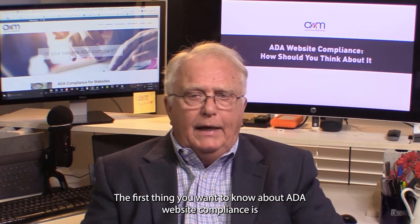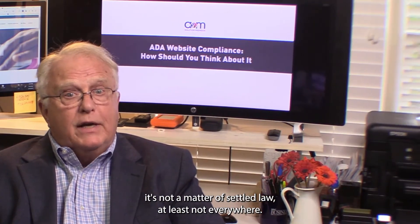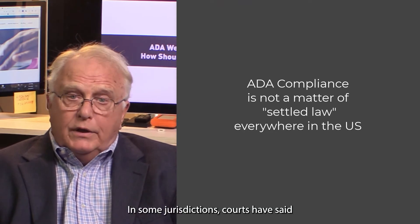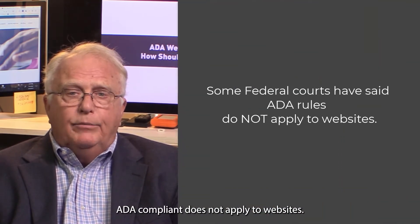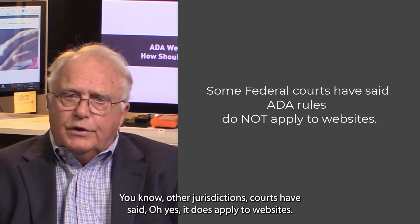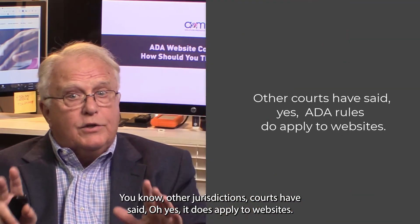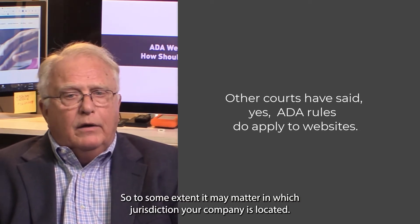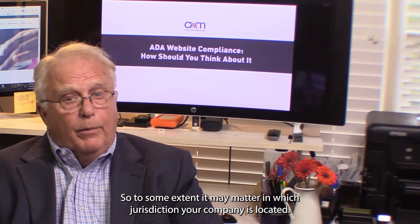The first thing you want to know about ADA Website Compliance is it's not a matter of settled law, at least not everywhere. In some jurisdictions, courts have said ADA compliance does not apply to websites. In other jurisdictions, courts have said yes, it does apply to websites. So, to some extent, it may matter in which jurisdiction your company is located.